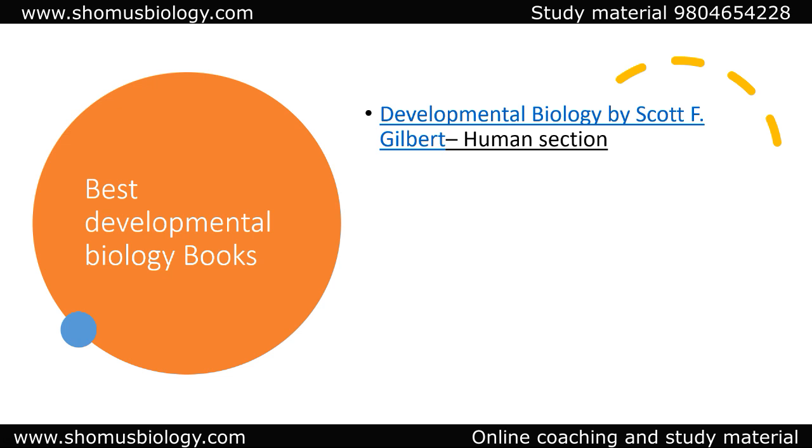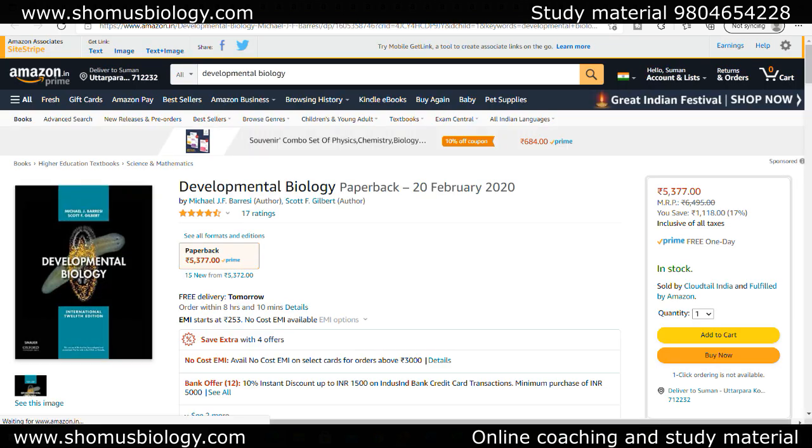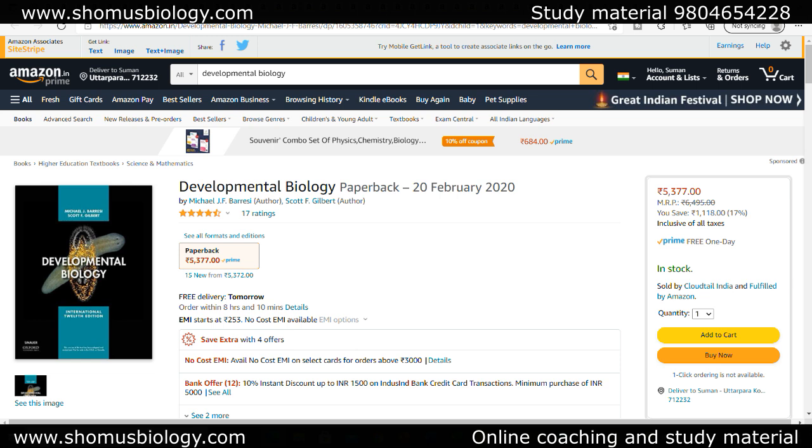For the best developmental biology book, always go with Scott F. Gilbert. For ICMR GRF, you don't need to read the developmental biology of chicken, C. elegans, Drosophila, and so on — you simply need to read the developmental biology part relating to humans. Read it from Gilbert's book.